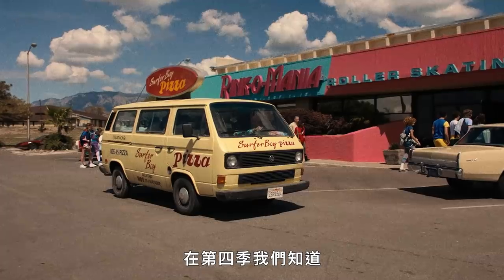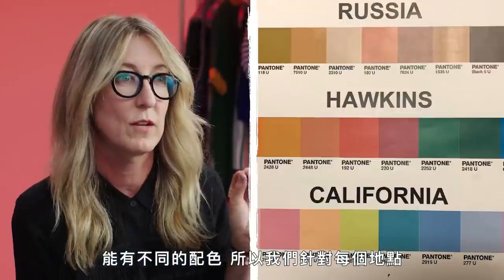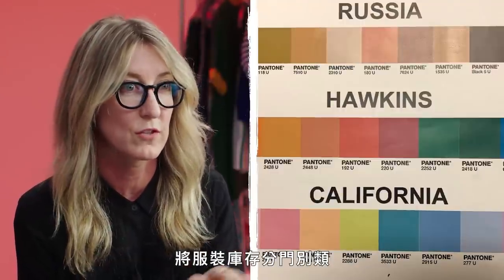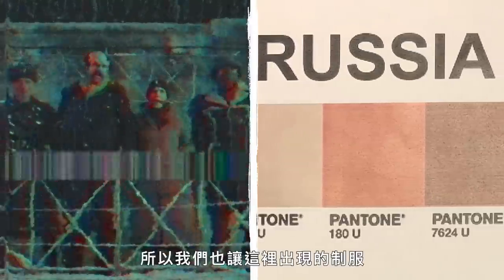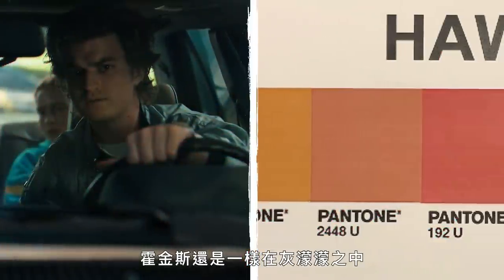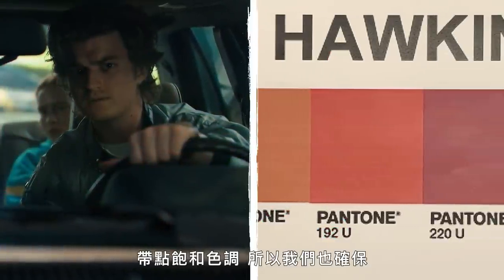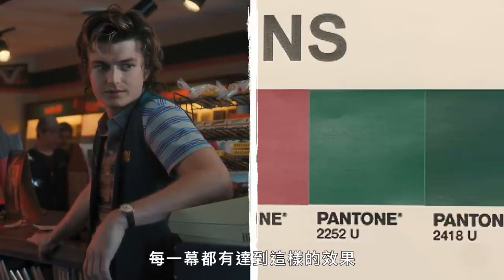Season four, knowing that we'd be in four different huge locations, I wanted to definitely make sure the color palette showed through the screen. So we made sure that the stock was specific for each location. We knew that Russia would be darker and scarier, so we made sure that those clothes really reflected that in the uniforms. Hawkins is still its classic dusty, rusty, but with saturated colors, so we made sure to really make it pop between each frame.